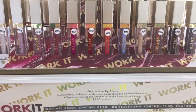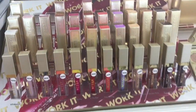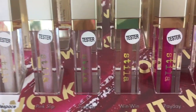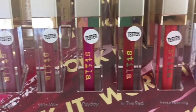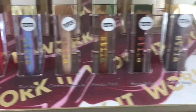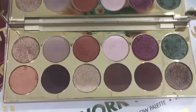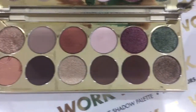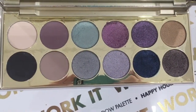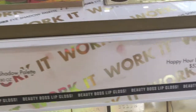Stila came out with these lip glosses for $15, with a lot of really cute shades. That blue-purple one is so pretty — I don't know if I'd ever wear it but I think it's beautiful. The red looks really good, the coral color would be perfect for summertime, and the champagne color would be great as a topper on any neutral nude. They also have eyeshadow palettes with large pans — the left one I really like, but the one with blues and purples speaks to me so much. Those are $52.